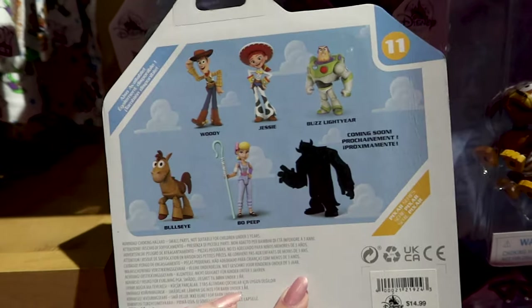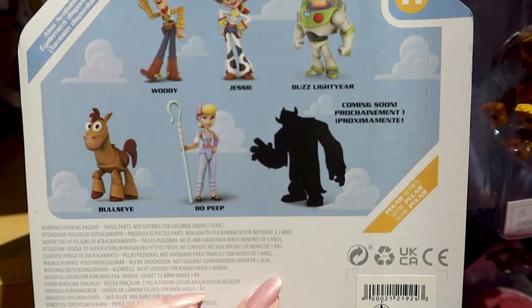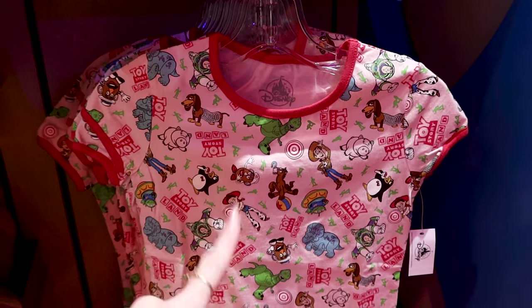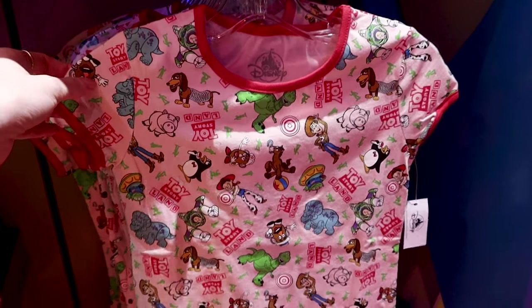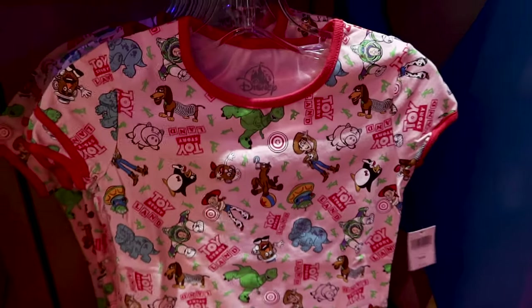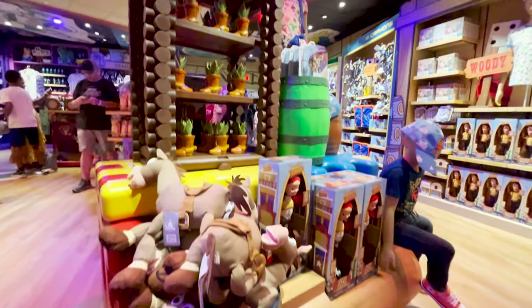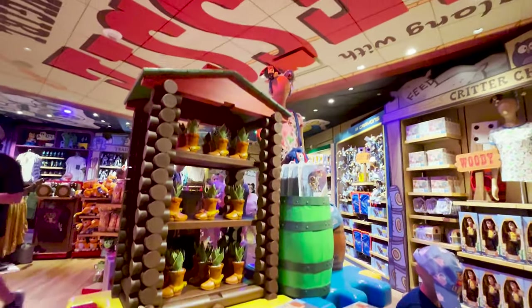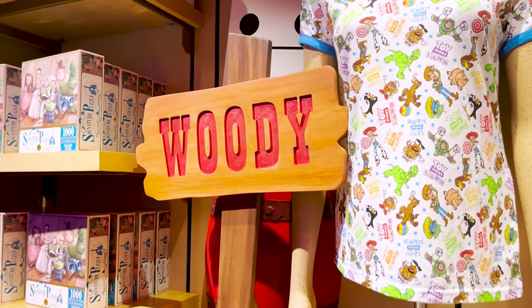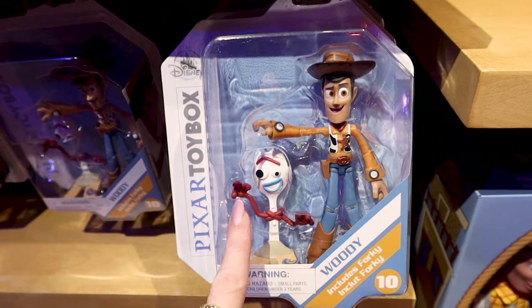Here we have Jesse and Slinky Dog from the Pixar Toy Box, and this is $15. They also have other characters throughout the store — I see Sully coming soon! And they have the kids' version of the Toy Story Land t-shirt in pink and red for $25.